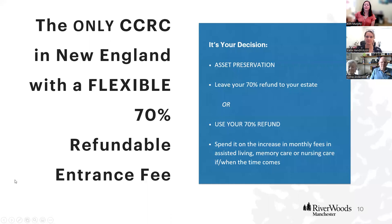This is our 70% refundable flex contract — the only one of its kind in New England. We only know of one other community in Texas that offers this type of contract. It's a flexible, refundable entrance fee: 70% is refundable, or you can use that 70% of the entrance fee to offset the cost of health care when the time comes. It's really flexible and gives you more options.